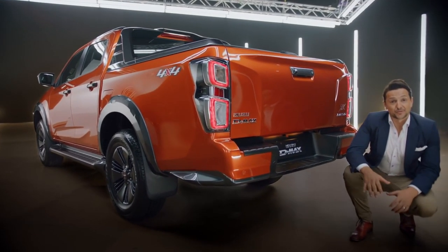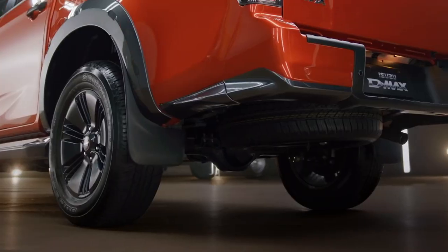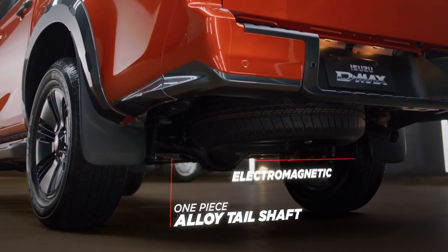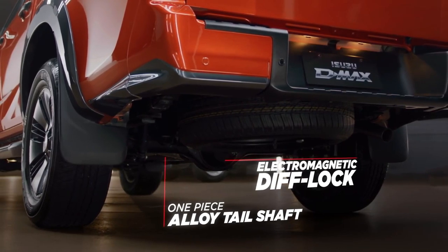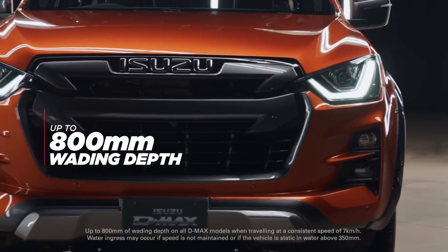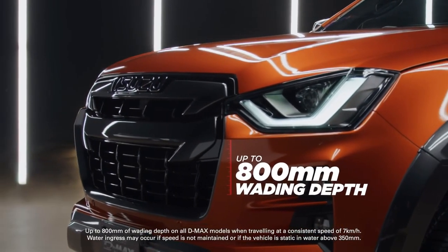Engine power is now transferred to the road with a more efficient and faster-shifting gearbox. For four-wheel drive models, a solid and lighter one-piece aluminium tail shaft connects to the rear differential, which is now fitted with an electromagnetic diff lock for confidence when off-roading. On the topic of off-roading, Isuzu engineers have cleverly engineered the engine air intake system based on Australian feedback, which has increased the D-MAX's wading depth up to 800mm.